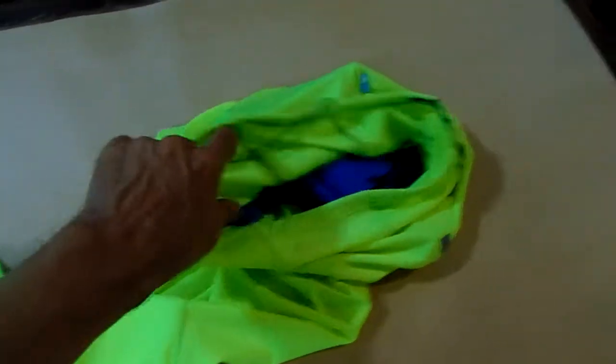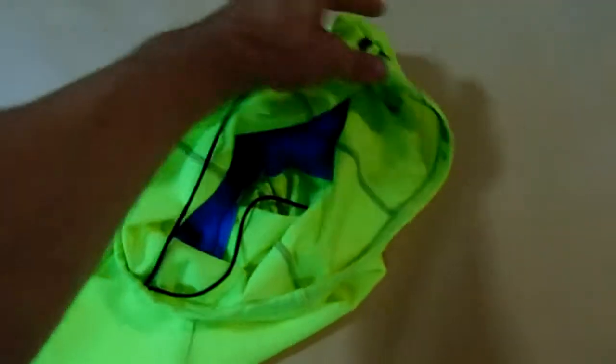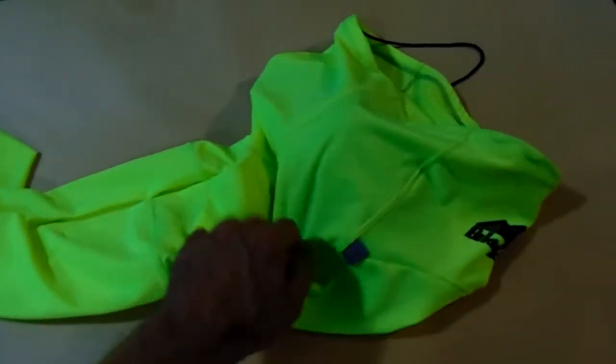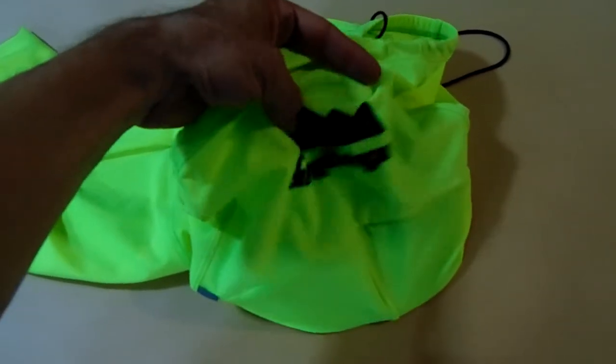These are the High Visibility Neon Yellow Cycling Pants. This is custom made and can be customized with High Visibility fabric. Logos can be added over the sublimation process, so the colors will never fade. This is not going to stain or run or break.